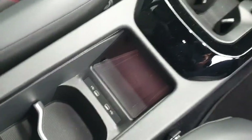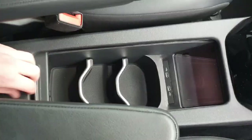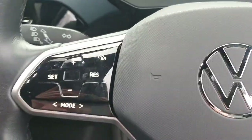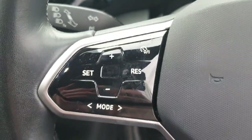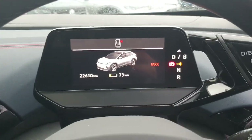In the centre console we have our phone wireless charger, two more USB charging ports, and a little bit more storage — and if you don't need to use it, this will close over just like that. Up here is our multi-function steering wheel. On the left-hand side we have all of our controls for the adaptive cruise control. On the right-hand side we have our volume settings and our controls to change the display of the instrument cluster just in front.